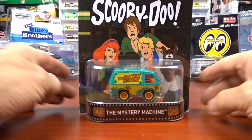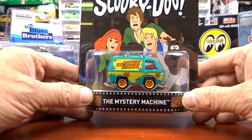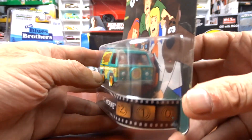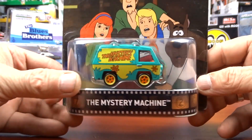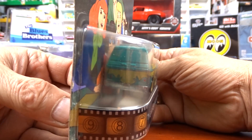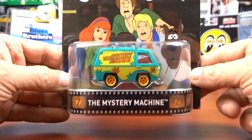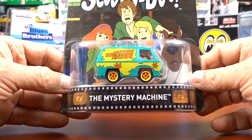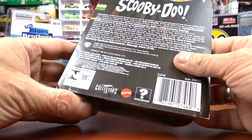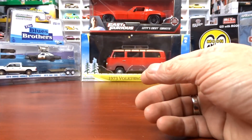Now we're into more Hot Wheels. This one is the Mystery Machine. I wasn't sure if I had it, and guess what — I do have it, so this is a spare. It is cool — Mystery Machine, you gotta love it. I've got two of these little jiggers now. I'm good with it.